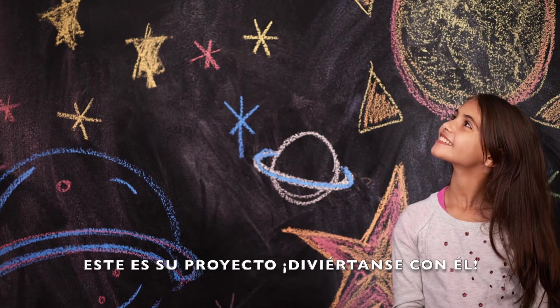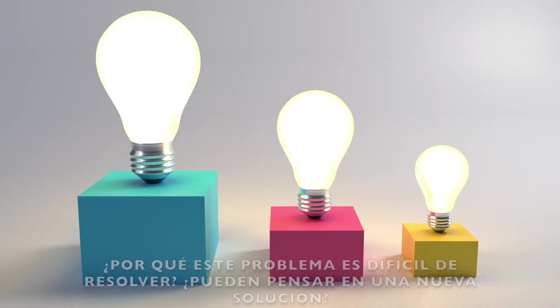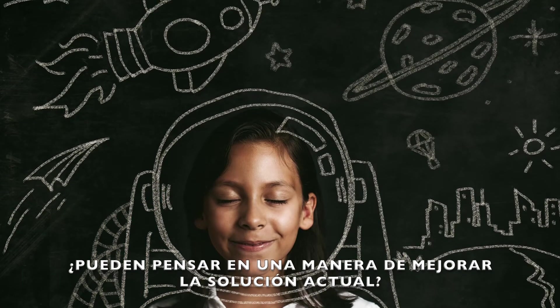Pick a problem that is most interesting and inspiring to you and your team. This is your project — have fun with it. After you and your team have selected a problem, find out about the solutions that we are already using to try to fix it. Why is this problem hard to solve? Can you think of a new solution? Can you imagine a way to improve a current solution?